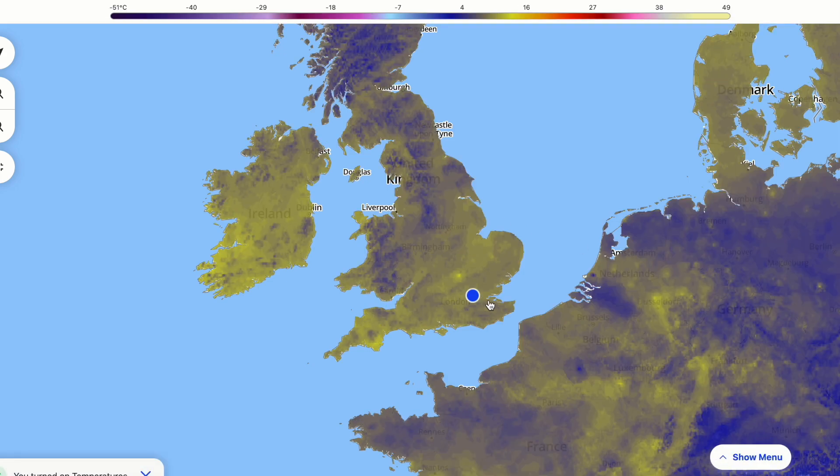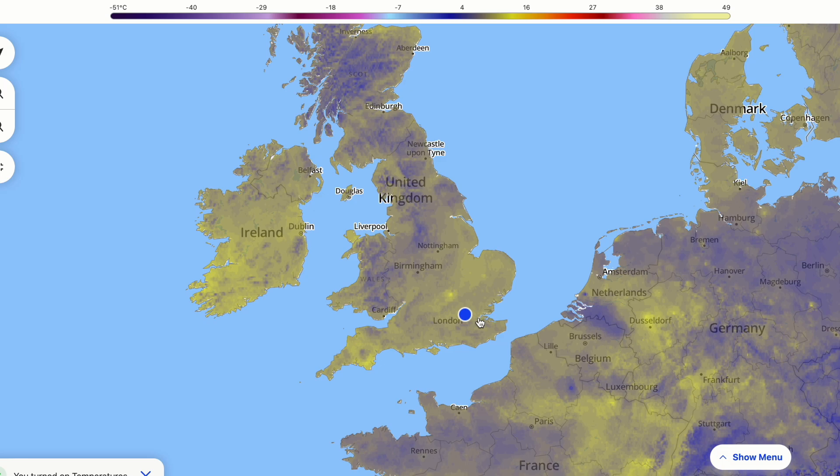Temperatures are still very mild — lots of yellows around on the chart, which isn't unheard of this time of year. But the relentless nature that we have seen and will continue to see this week, maybe 17 to 18 degrees later this week, is pretty rare when we are heading towards typically some of the wettest weeks and months of the year.